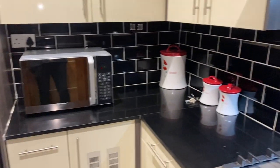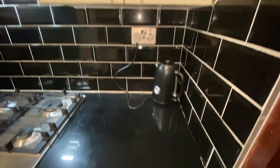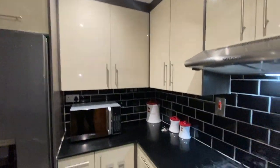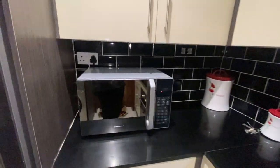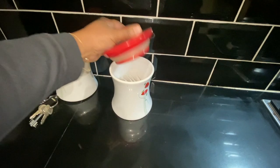All right, so this is the kitchen area. Very lovely house, a lot of storage space. There's a water kettle, a stove and oven combination, and a microwave for those who need that. They even provide you with some teas and sugar.